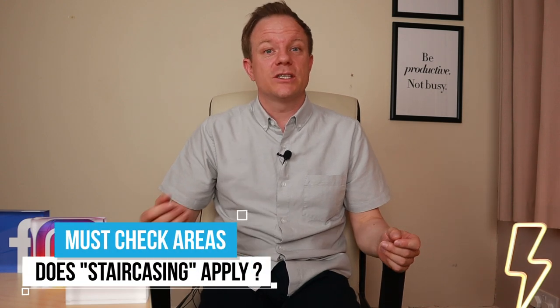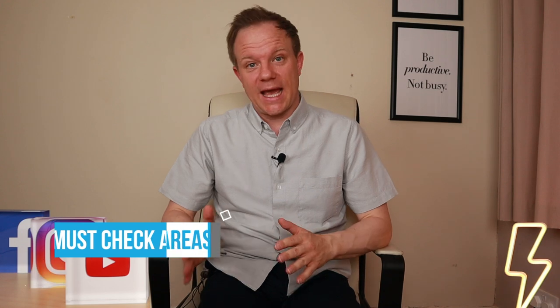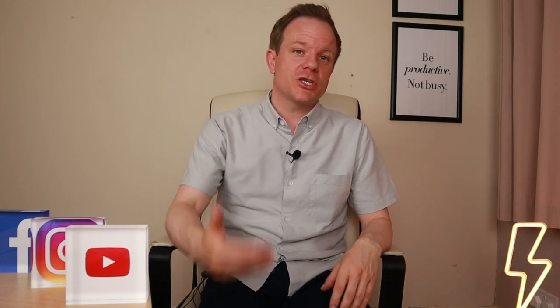Critical area: staircasing — can you buy an extra percentage later on down the line? To me that is massively important. I inform all my clients to only buy properties where you can staircase, because the last thing you want is to buy a share and then not be able to buy a larger share later on. That restricts your growth within the property ladder and your ability to reduce your capital and build equity. Make sure you're allowed to buy up to 100% of the share — that is the ideal scenario.